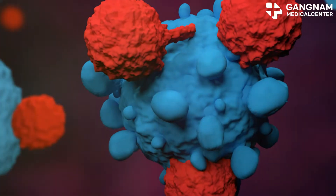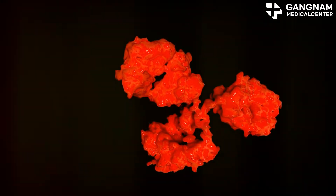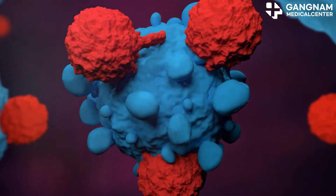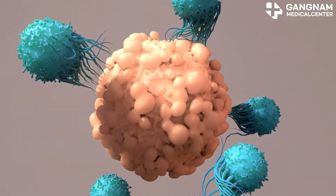NK cells also enhance the immune response. They secrete cytokines to activate other immune cells like T cells, boosting the overall fight against tumors. Cytokines like interferon gamma promote immune cell activation and keep a vigilant eye on tumor cells.